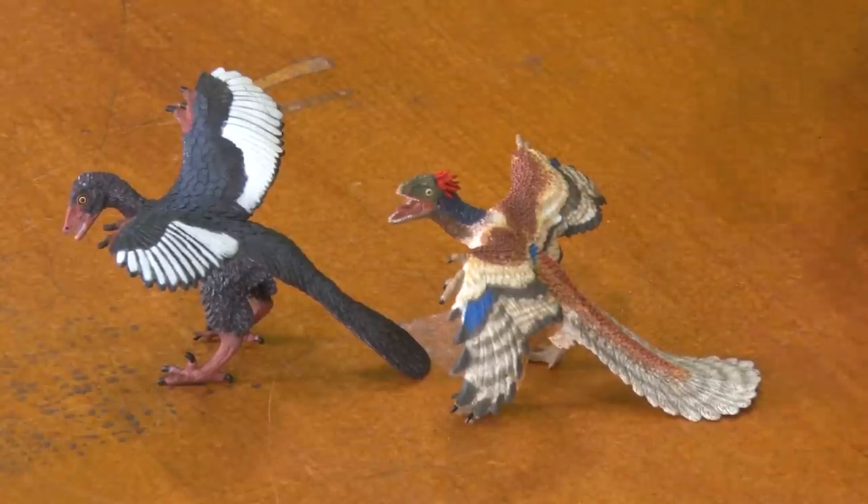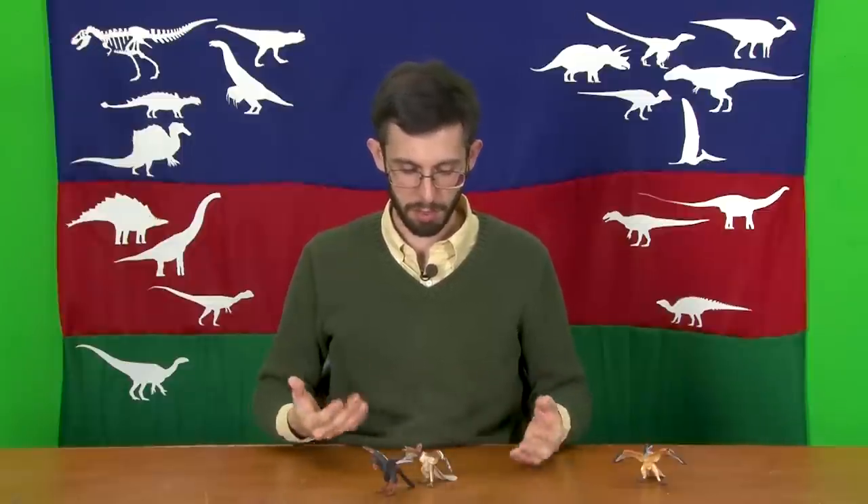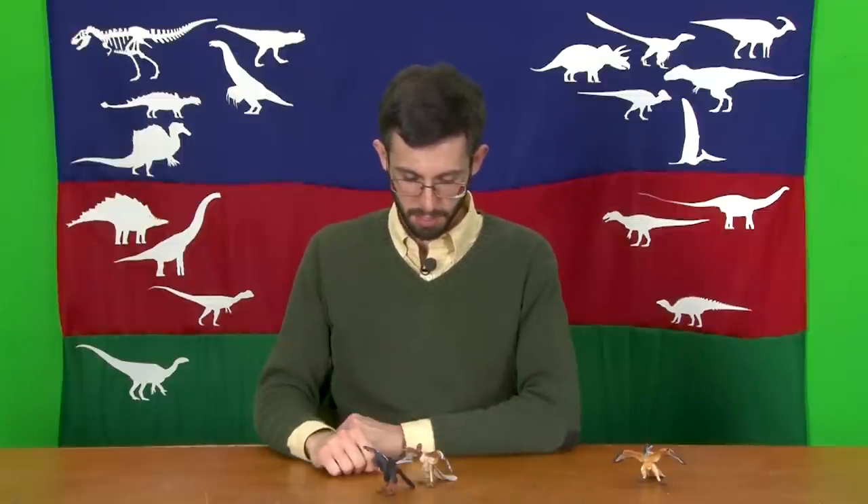I think this is part of a bigger problem — not so much with paleontologists, but definitely with the public and partially with paleo artists — that because it is the missing link between dinosaurs and birds, we want to emphasize the reptilian parts and the bird-like parts, and really drive home that it's bridging this gulf that it turns out doesn't really exist.